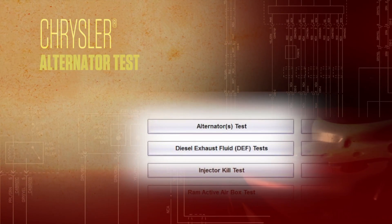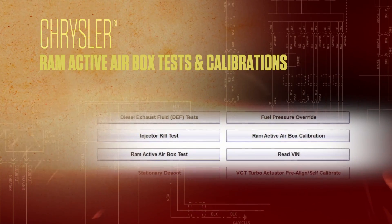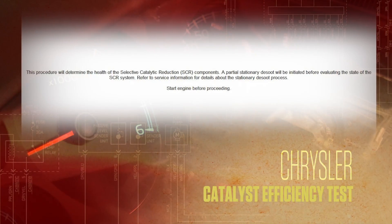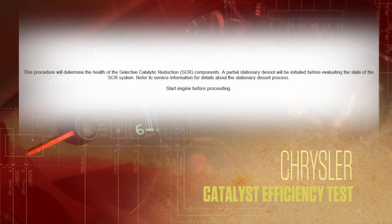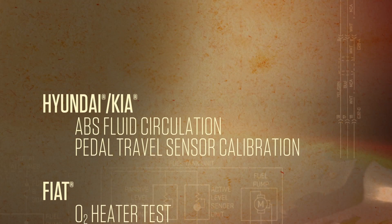When I need to run a quick alternator test, it's right here. Plus, Ram Active Airbox tests and calibrations. This catalyst efficiency test shows the health of the SCR system, which tells me if I need to replace any components. And that's just for Chrysler vehicles.